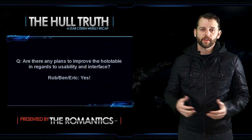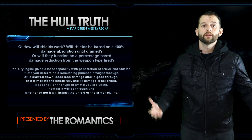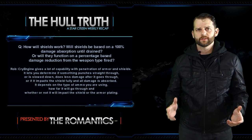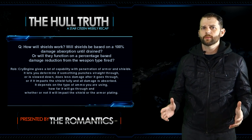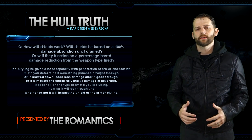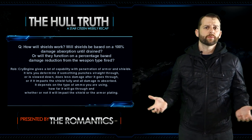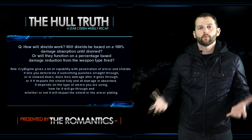Next question: are there any plans to improve the holo table usability regarding the interface? Everybody answered yes. Next question: how will shields work — will they be based on 100% damage absorption until drained, or will they function on a percentage-based damage reduction depending on weapon type? They've gone over this many times before, but I'll repeat what they said in this episode.